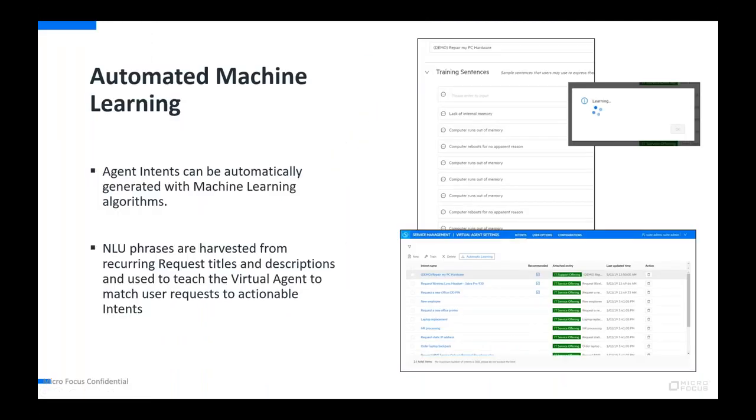On the administration side, there's a list of intents the system understands. Each intent is linked to an attached entity — either a catalog offering or knowledge article. You provide training sentences, and this is how the system matches what people are looking for to the content available in the portal. Machine learning can also analyze requests that have been submitted to automatically create training sentences based on how people have been asking for items in the catalog.